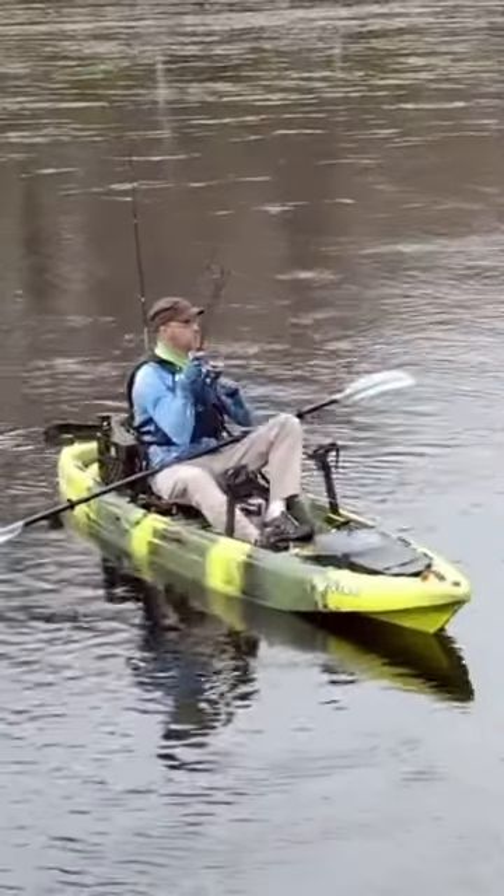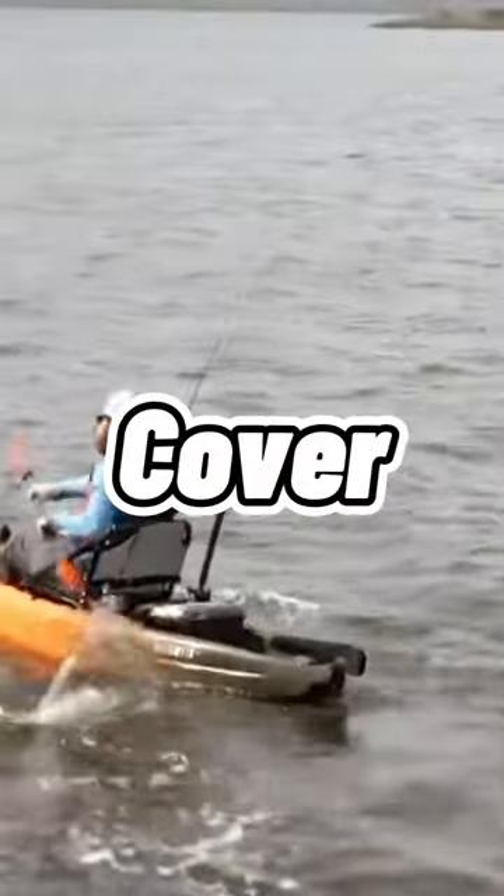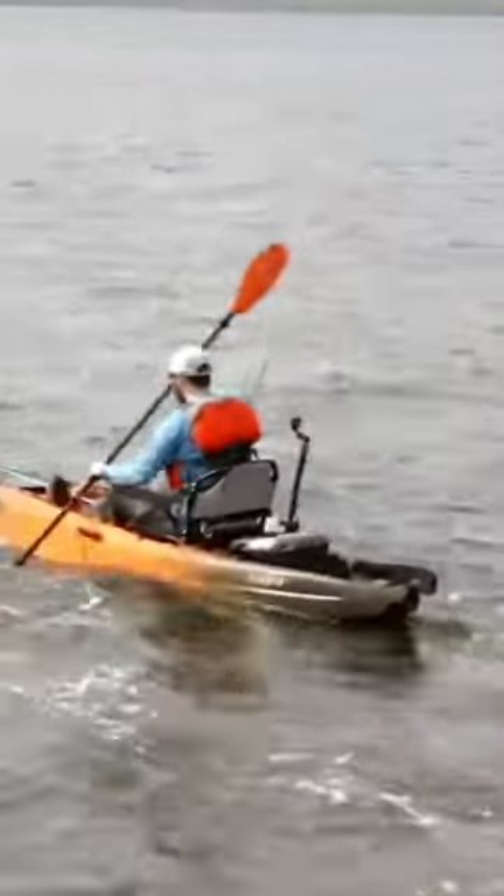It has superior tracking on the water, making every paddle stroke seem almost effortless. It's Vibe's fastest kayak, so you're going to cover a lot of distance in a small amount of time. I'm fast as f***, boy.